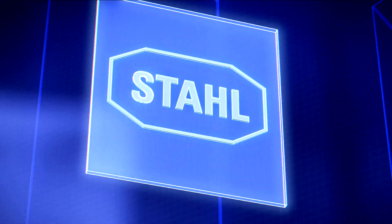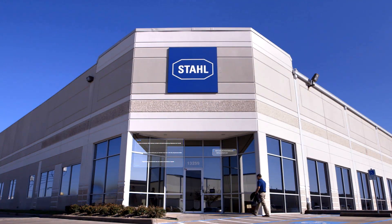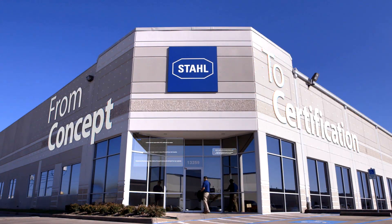When you need a certified explosion-protected electrical system, there's only one place you need to go: Stahl. That's because Stahl is the only one-stop company that can take you from concept to certification.